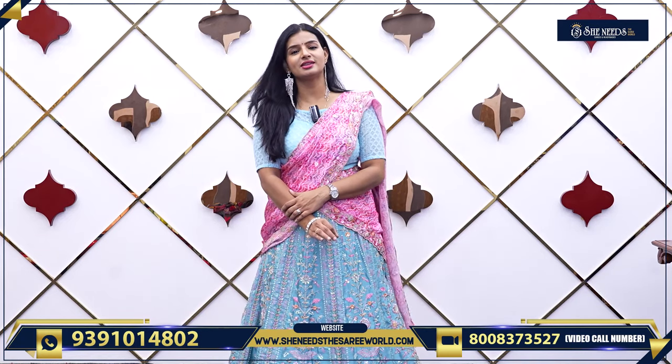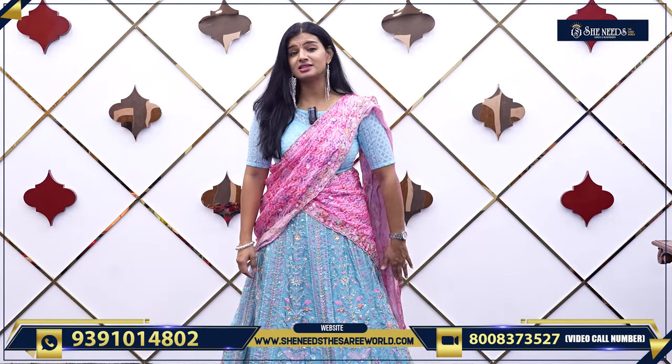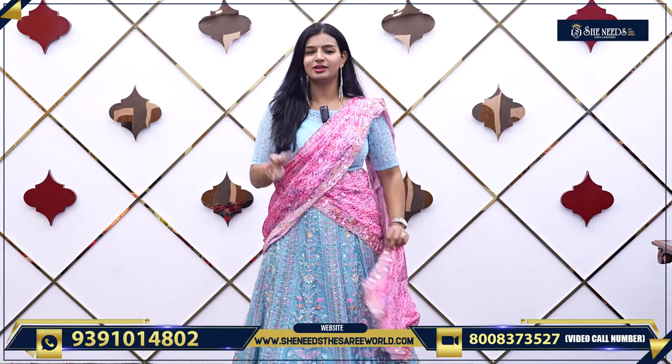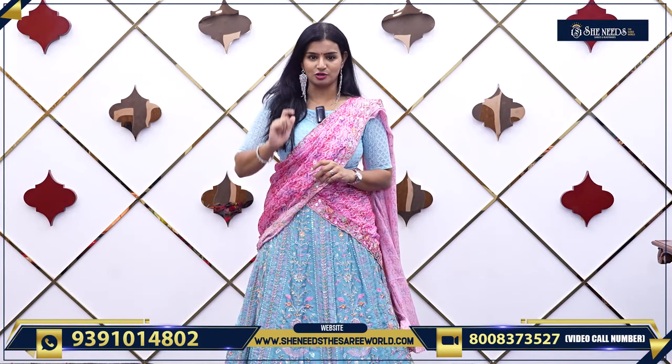She Needs is all the way to ladies — daily wear dresses, party wear dresses, sarees, palazos, lehengas, crop tops, bridalwear and what not. All the way to ladies. In this video, let's see a nice bridal collection.